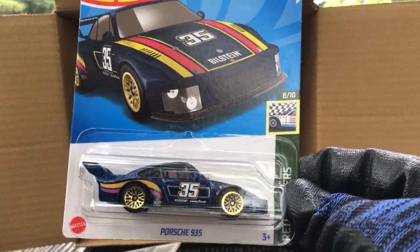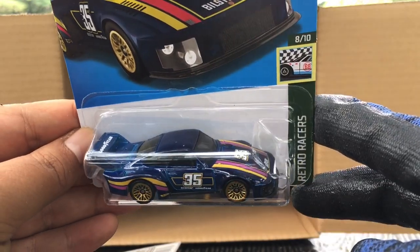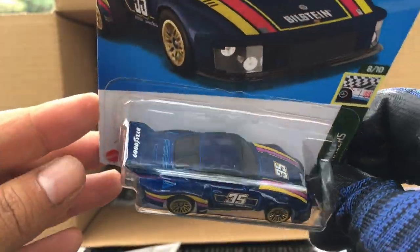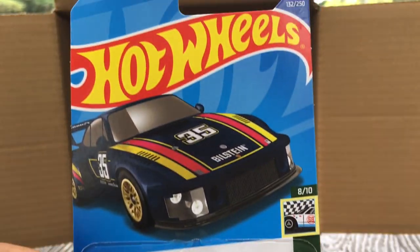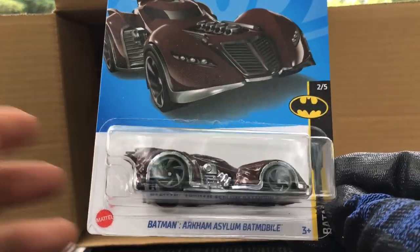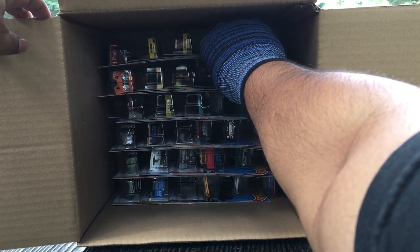Oh, new to the case also this case load — the Porsche 935 in blue, Bilstein, Goodyear. That is awesome! Goodyear on the wings there, look at that — number 132, nice. And we got another Batman Arkham Asylum Batmobile — so both Batmobiles have doubles, interesting.